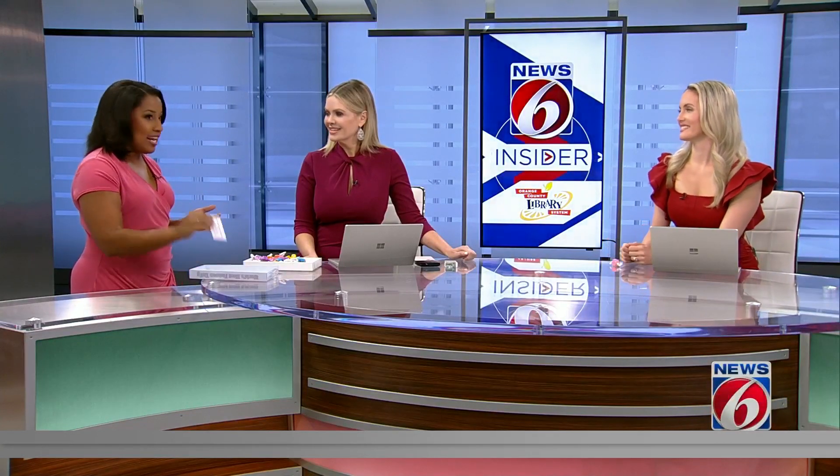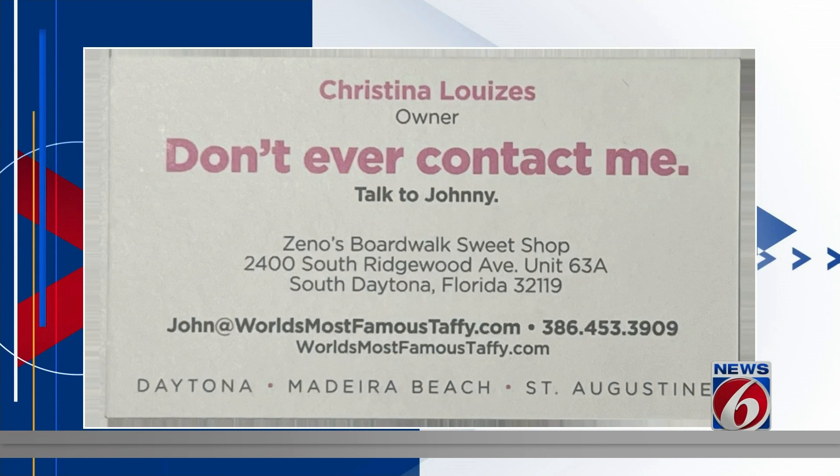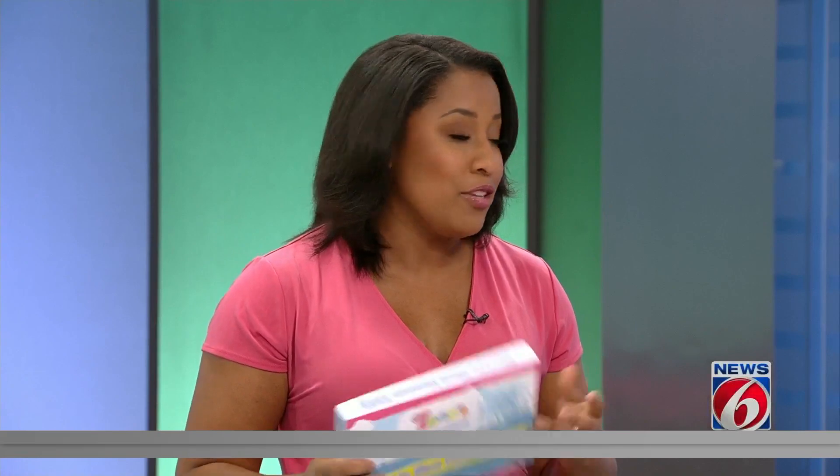One other fun fact: when I went there, I asked where his wife was because they both run the store. Her name is Christina, and she handed me her business card. She's a little shy and didn't want to be interviewed. The business card says, 'Don't ever contact me — talk to Johnny.' She's the best. He deals with all of the business end of things. They have several stores including St. Augustine and Daytona Beach, but you can always order online and have it delivered. I thought it was really cool to find out the secrets behind the taffy.